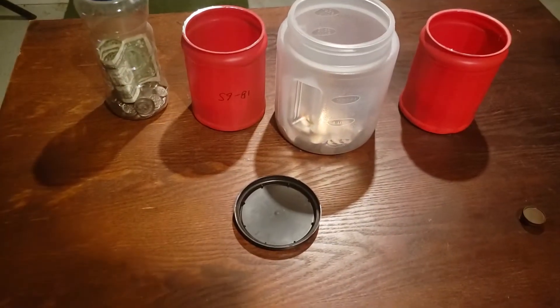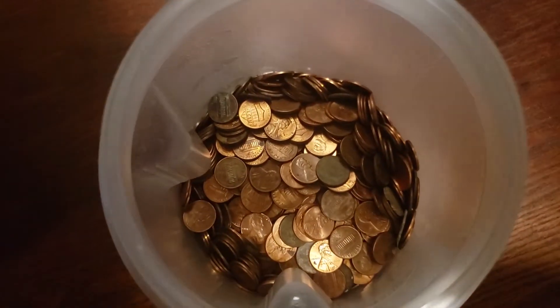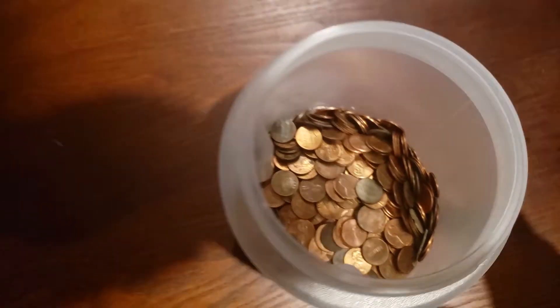I've got this cigar holder for my wheat pennies. And here are all my zinc pennies — we're almost up to five dollars, if not already over five dollars.